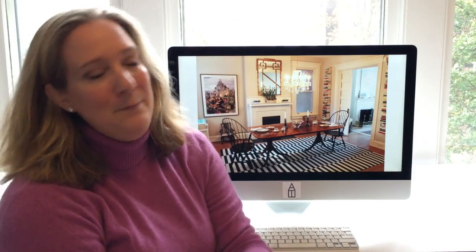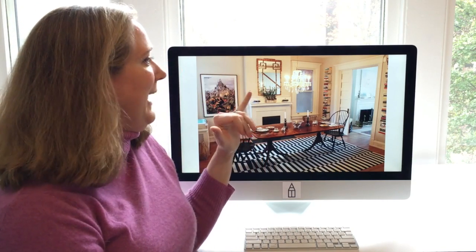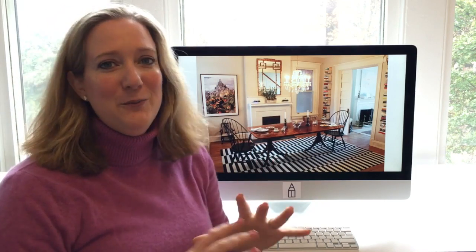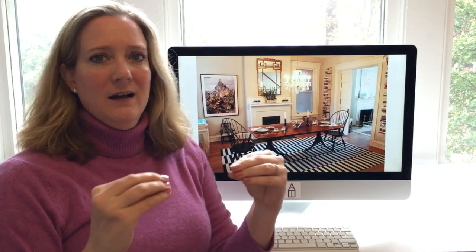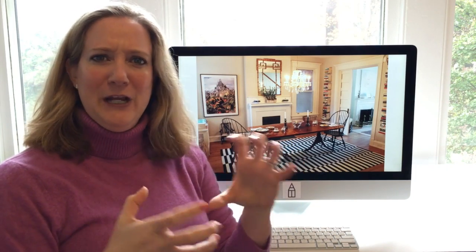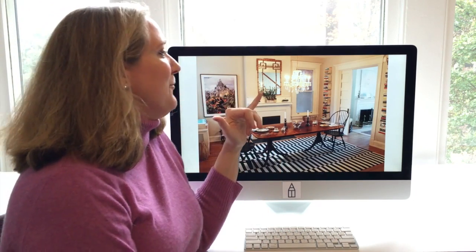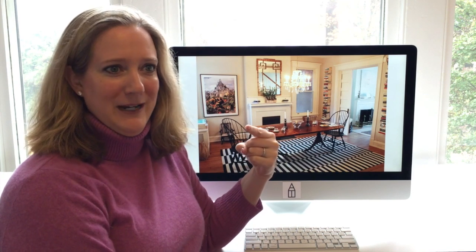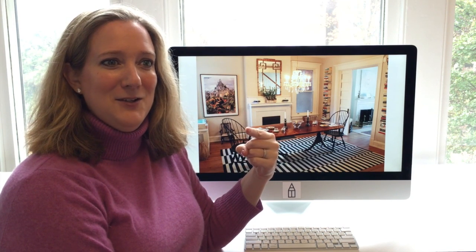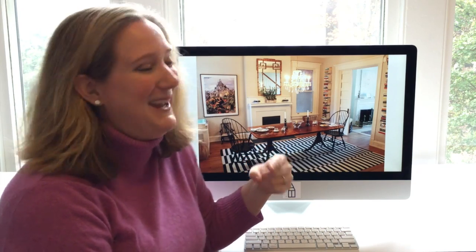The light fixture that was here before was this brass-tastic heinousness — like a reproduction of colonial gnarliness — and I killed it. But the chandelier I really wanted was again the cost of a car, because champagne tastes on a beer budget.